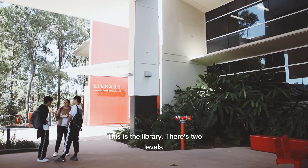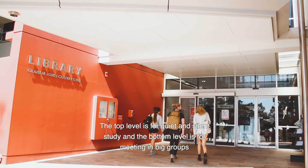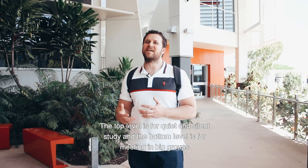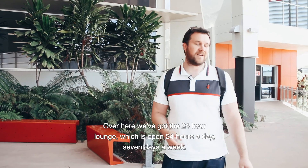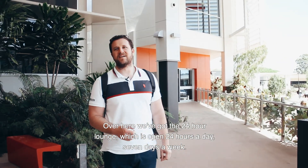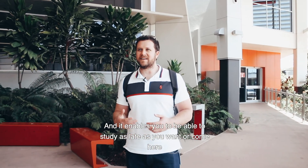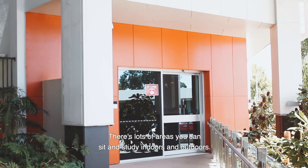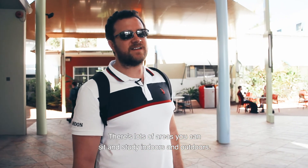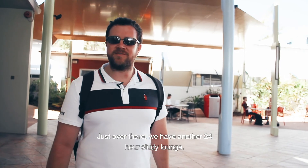This is the library. There are two levels — the top level is for quiet and silent study, and the bottom level is for meeting in big groups and working on group projects. Over here we have the 24-hour lounge, which is open 24 hours a day, seven days a week, so you can study as late as you want or come as early as you'd like. There are lots of areas to sit and study indoors and outdoors, and just over there is another 24-hour study lounge.